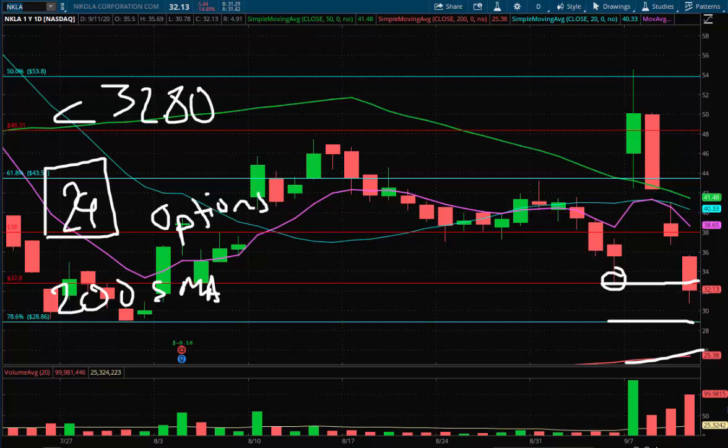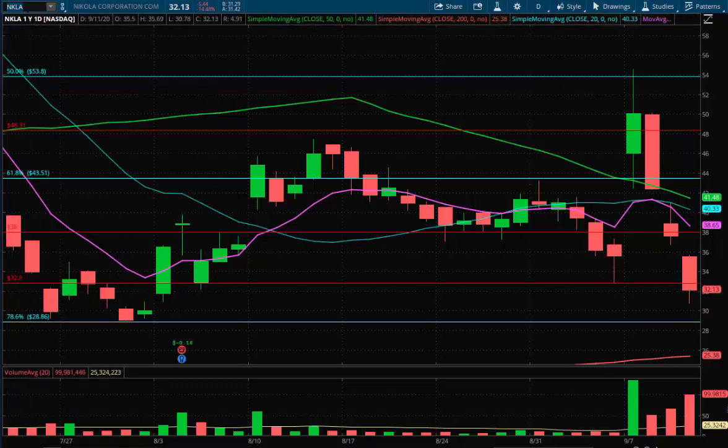NKLA — short interest is so high you probably won't be able to short common stock without paying an arm and a leg in fees, so there are options, literally and figuratively. You can play puts. Options will probably be liquid but could lose value quickly. You can play common stock or calls if it bounces off those two support areas. So far it is selling off hard and has not shown signs of turning around. Key levels: 32.80, 29, and then the 200-day SMA. Price over bias — let that closing price decide how you react.